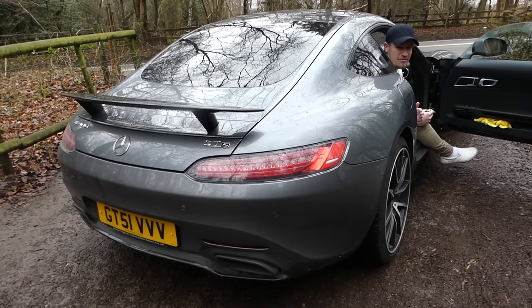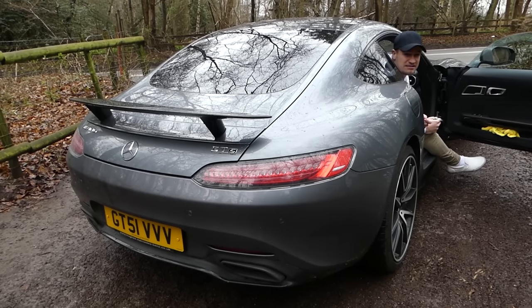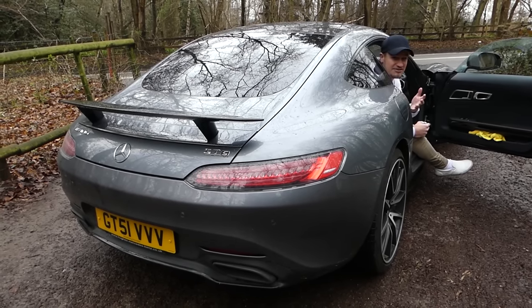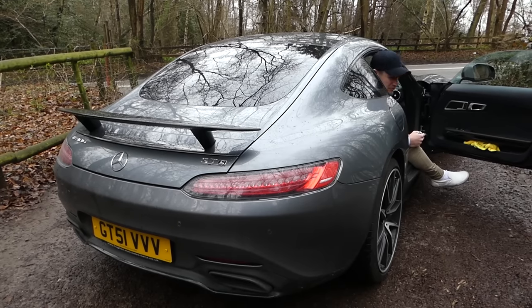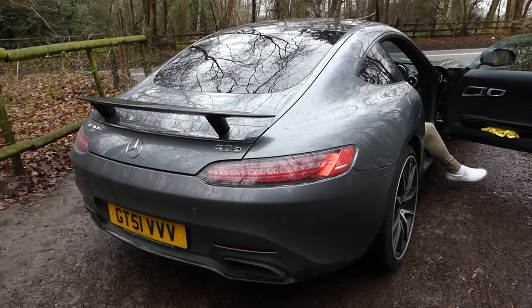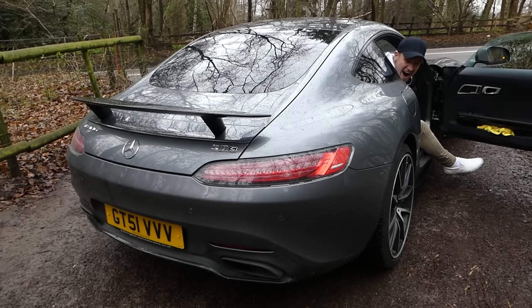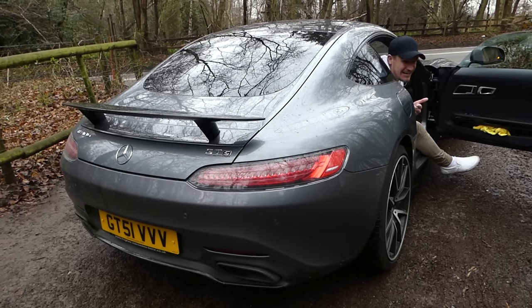Stock, this car sounds absolutely incredible. Mercedes AMG cars are known for their incredible soundtrack — usually the 6.2 naturally aspirated V8 from the SLS AMG and the C63s sounds amazing. I was worried this car was going to have the same problem as the McLaren with its turbocharged exhaust system, but thankfully, as stock systems go, this is pretty incredible. Those crackles are ridiculous — why doesn't McLaren sound like that?